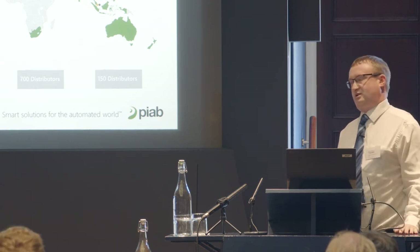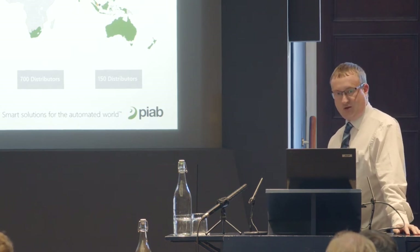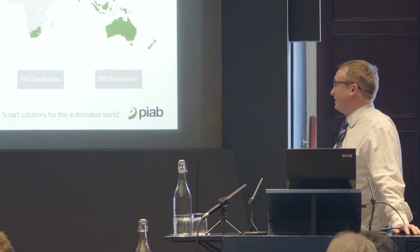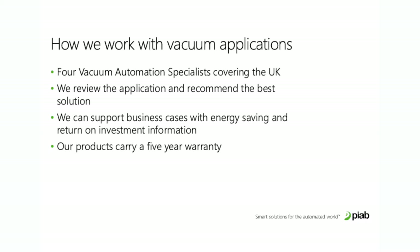The UK office is in Loughborough — that's our UK base, where we have a technical office with demonstration areas and test areas for vacuum conveyors and ergonomic lifters. It's also where the vacuum automation team, the vacuum pump side, is based, which I am part of.